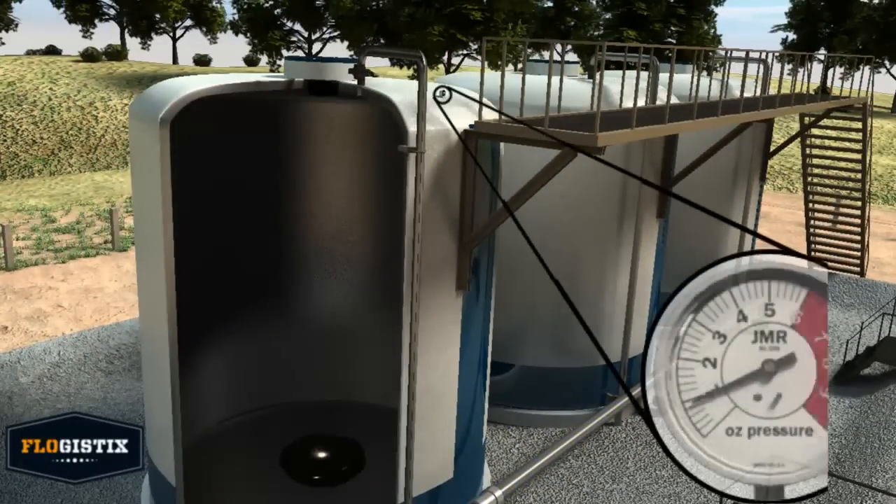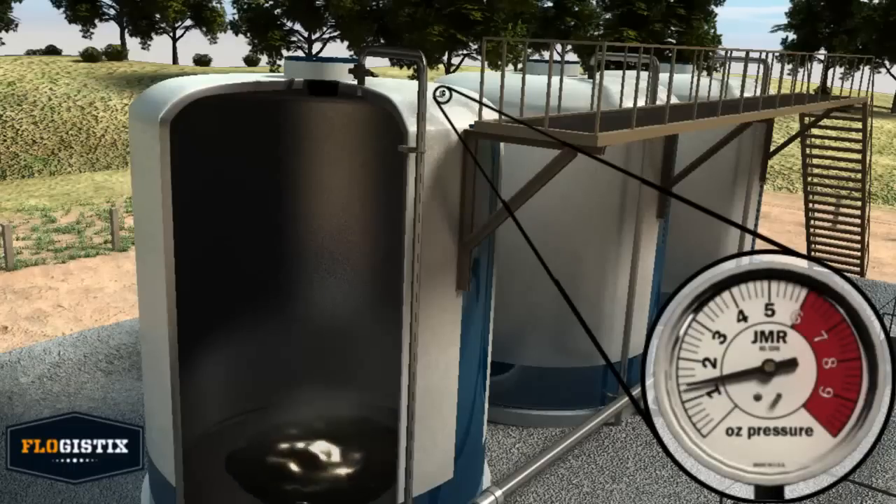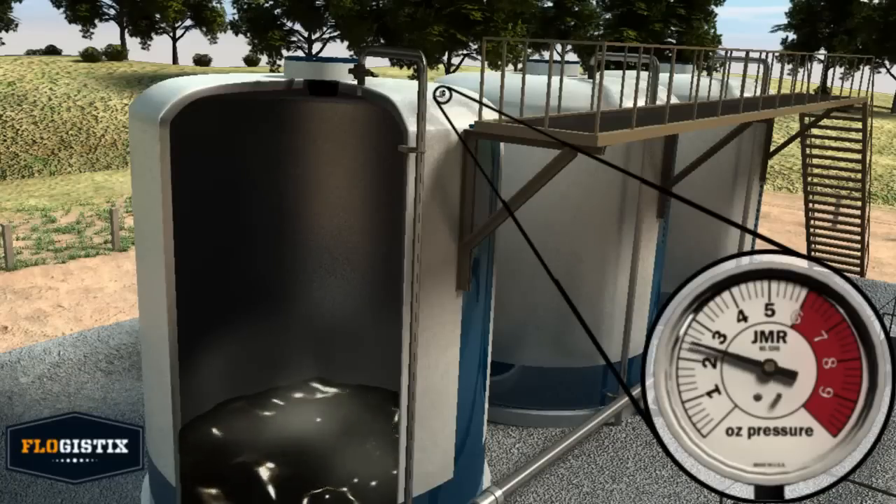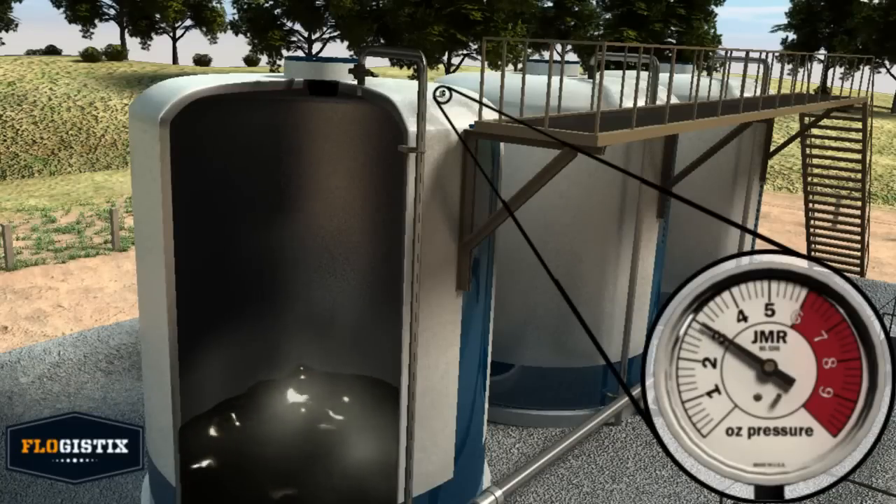Oil fills the tanks, and the volume occupied by the tank vapor is displaced, increasing the pressure of the gas. Most tanks are designed to release this gas at 12 ounces of pressure or less.